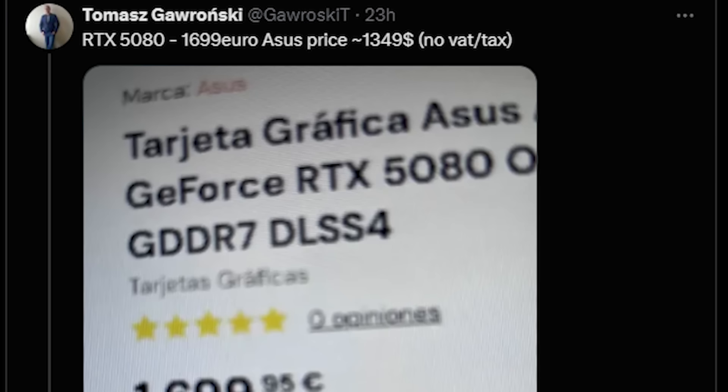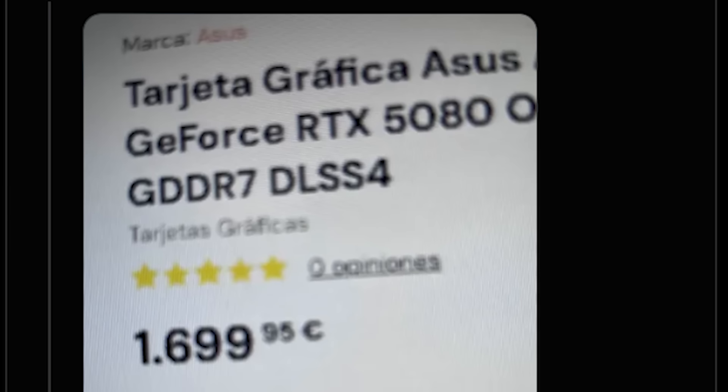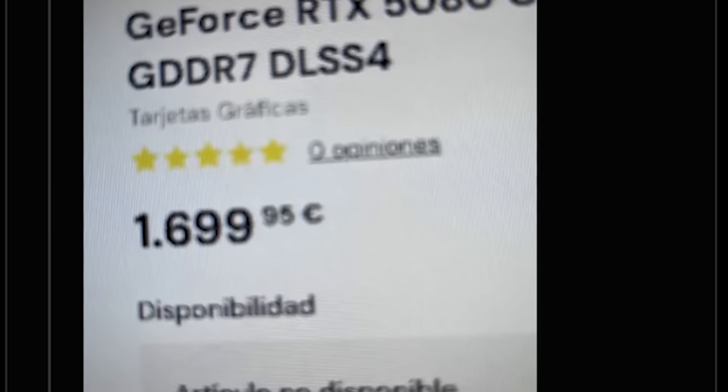Tomas on Twitter has found an RTX 5080 listing from a European retailer. You will see that GDDR7 is confirmed, but also DLSS 4 support as well.